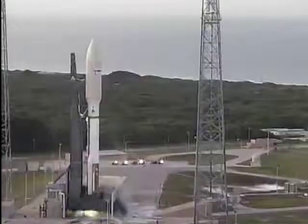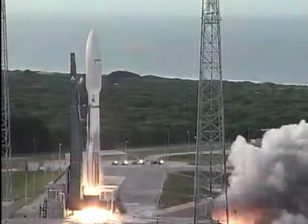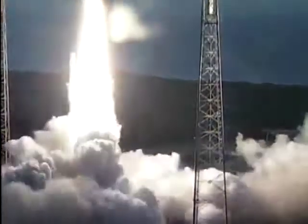Three, two, one. We have ignition and 100% thrust on the RD-180. We have two good SRBs and the vehicle has cleared the tower.